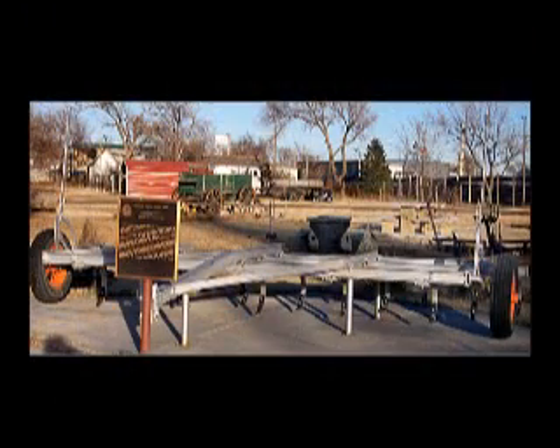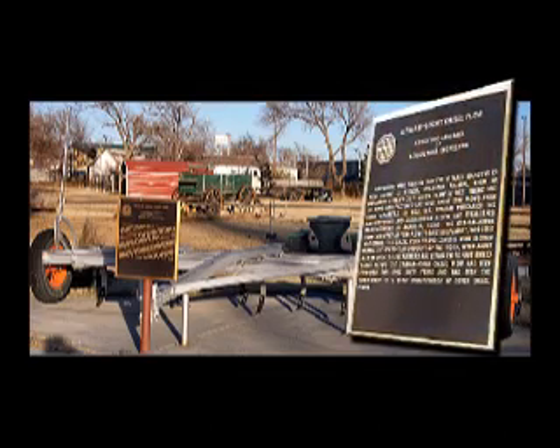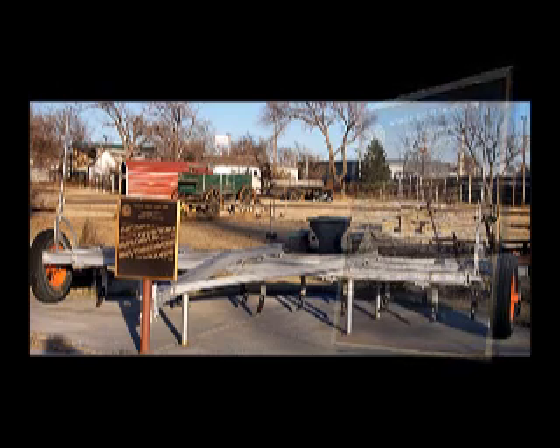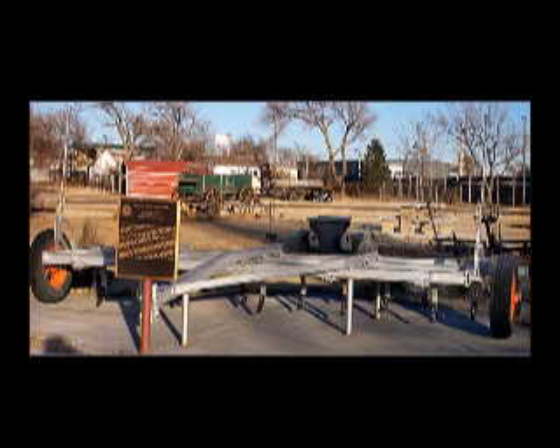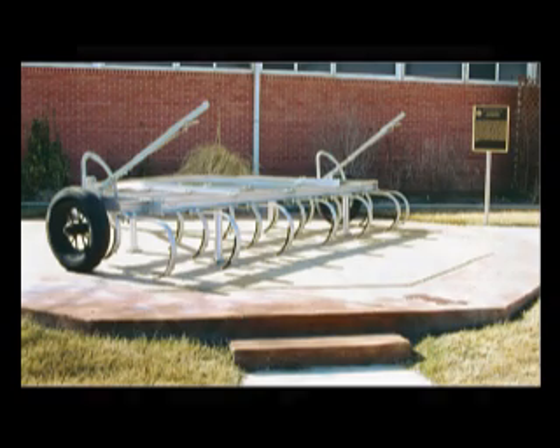A Graham Holm plow and ASABE Historic Landmark plaque are located at the Williams Homesteaders Park in Hooker, Oklahoma, approximately 2 miles from the development production site of Fred Holm's first plows. A 1935 model Graham Holm chisel plow and ASABE plaque are also on display at the USDA ARS Conservation and Production Research Lab in Bushland, Texas.